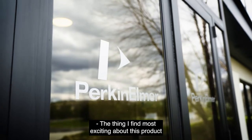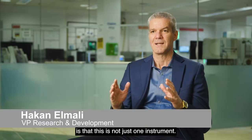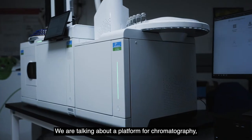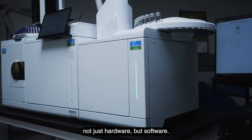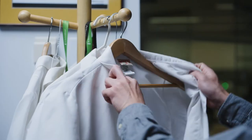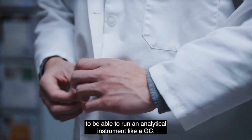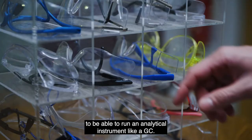The thing I find most exciting about this product is that this is not just one instrument. We are talking about a platform for chromatography — not just hardware but software. Today's GC users require quite a bit of skill set to be able to run an analytical instrument like a GC.